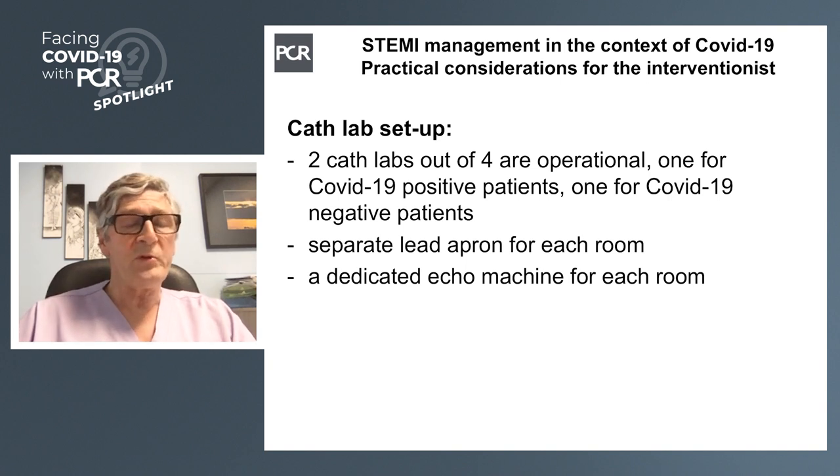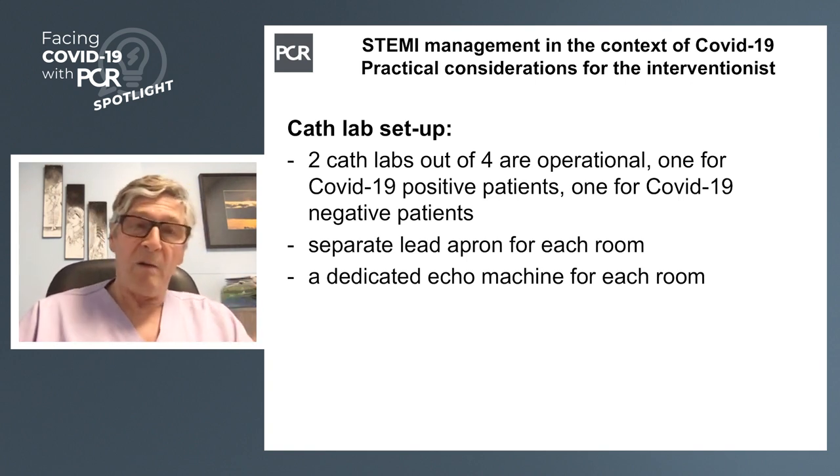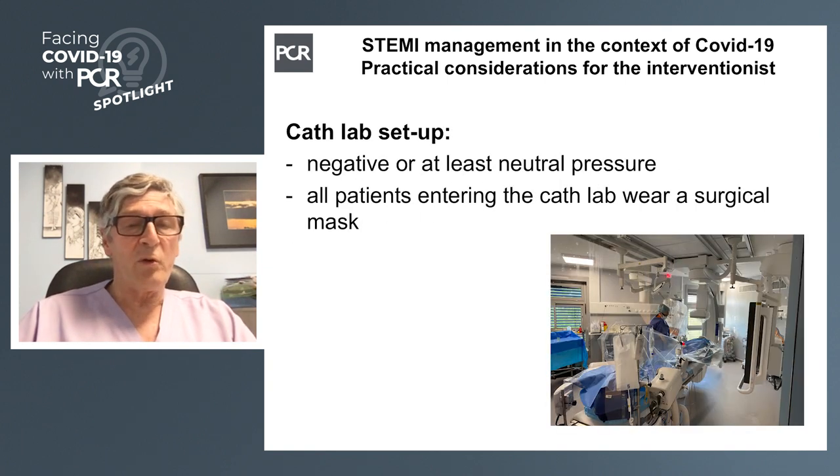What have you done about streaming the patients — COVID positive and COVID negative patients? Are they in different cath labs, in different parts of the hospital? We moved to two rooms. We have four rooms; we closed two. We have one which is COVID negative and one which is COVID positive. Of course, sometimes we don't know, and this is one of the difficulties — if we are not sure, the patient will go to the COVID-positive room, and then will be tested and we will know some hours later. We also have the two rooms with neutral pressure or negative pressure, depending on your cath lab. All the patients are wearing a mask. You need to have all the equipment to be protected, especially if the patient is known or suspected to be COVID positive.